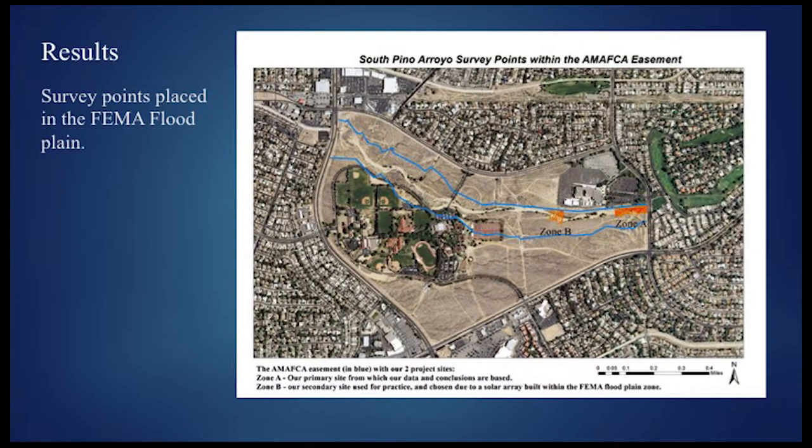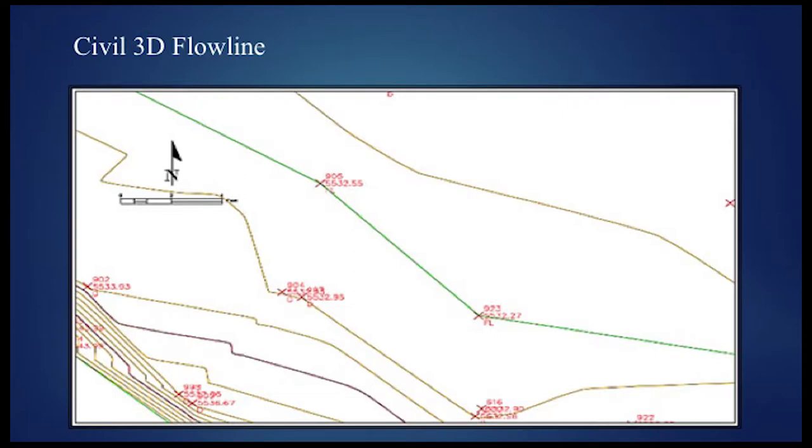Starting with the GPS and total station points, we had a practice site in Zone B, but we'll focus on Zone A. We have these points from our level loop that set the control points, which are the foundation with only five thousandths of error — fairly accurate. We then compare our GPS and drone imagery accuracy against that. Within our Civil 3D points from total station and GPS, we created point groups and were able to segregate those and create break lines within the software.